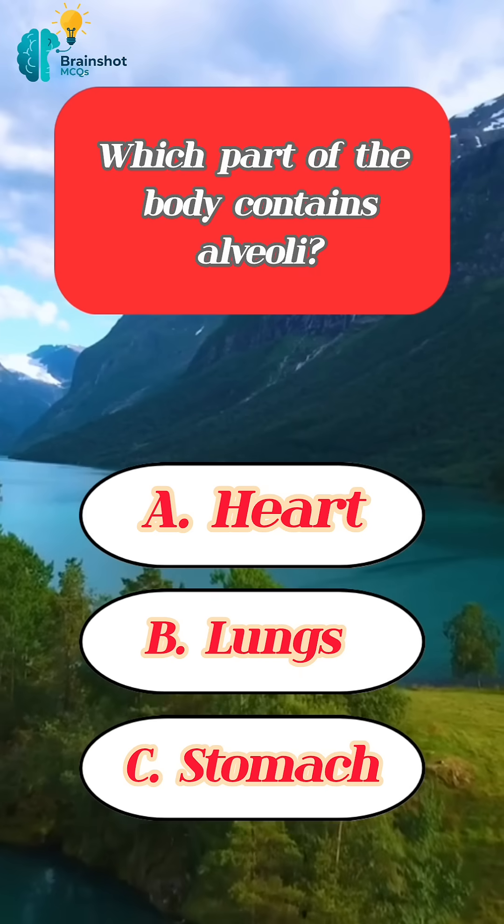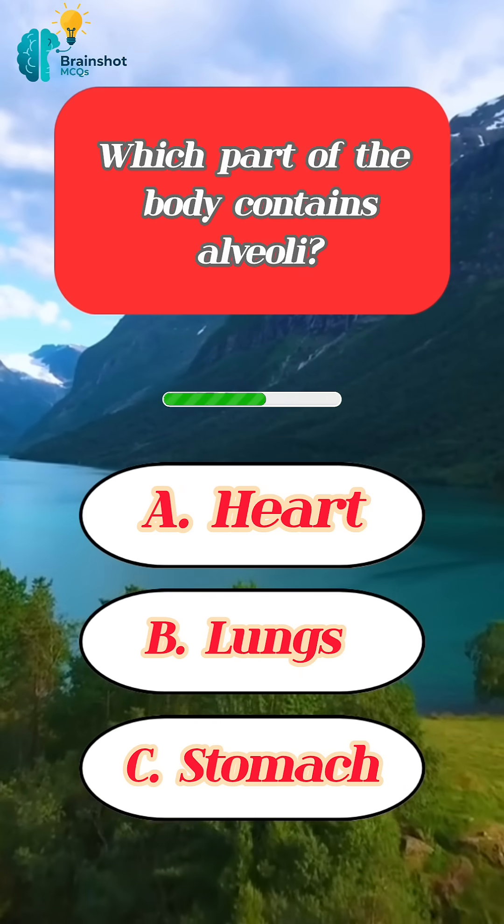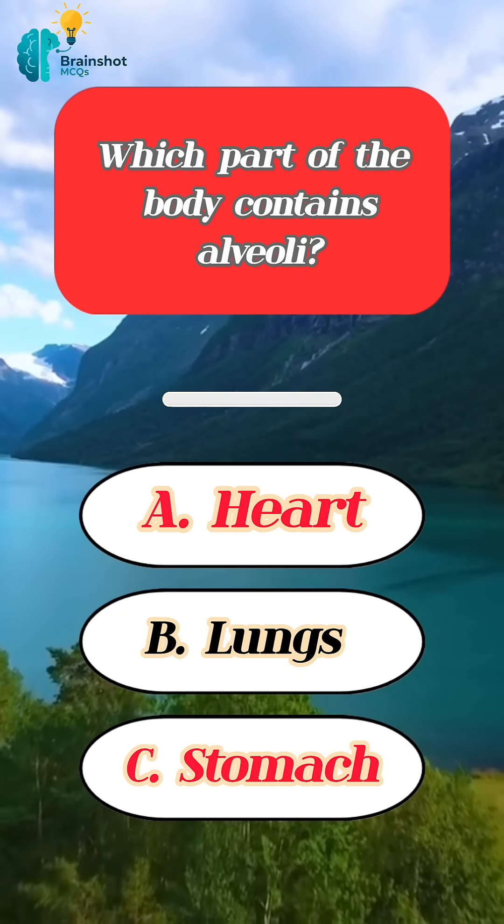Which part of the body contains alveoli? Correct answer: lungs.